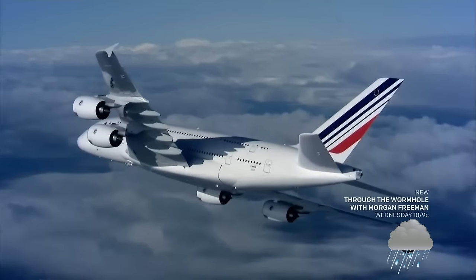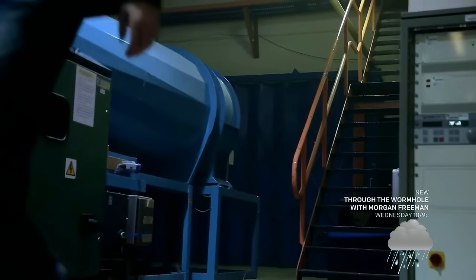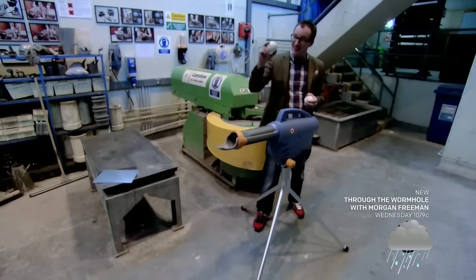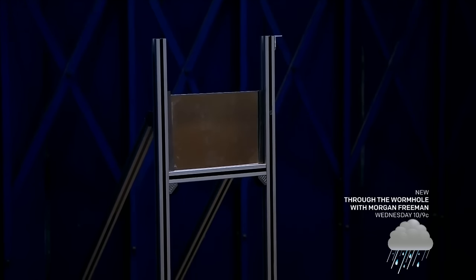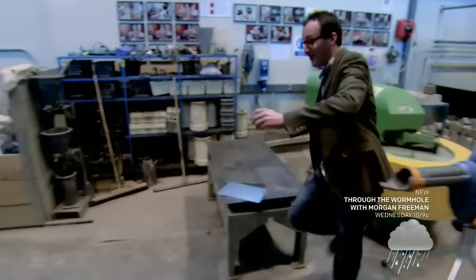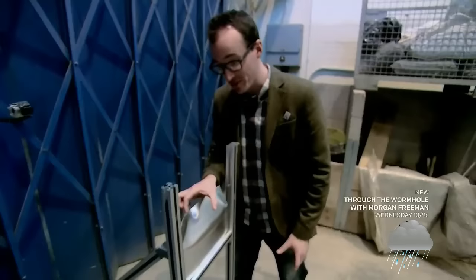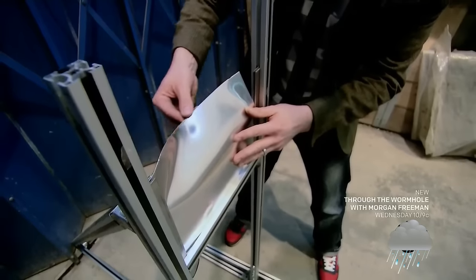Decreasing the weight by reducing the thickness of the aluminum skin wasn't an option. Engineer Ben Evans demonstrates why in his lab at Swansea University. A gun fires baseballs at high speed at the target to find out how much damage they do. This aluminum sheet is approximately half the thickness of a traditional aircraft skin. The result: it's deformed by a good five centimeters or so — quite a lot of damage from that impact.